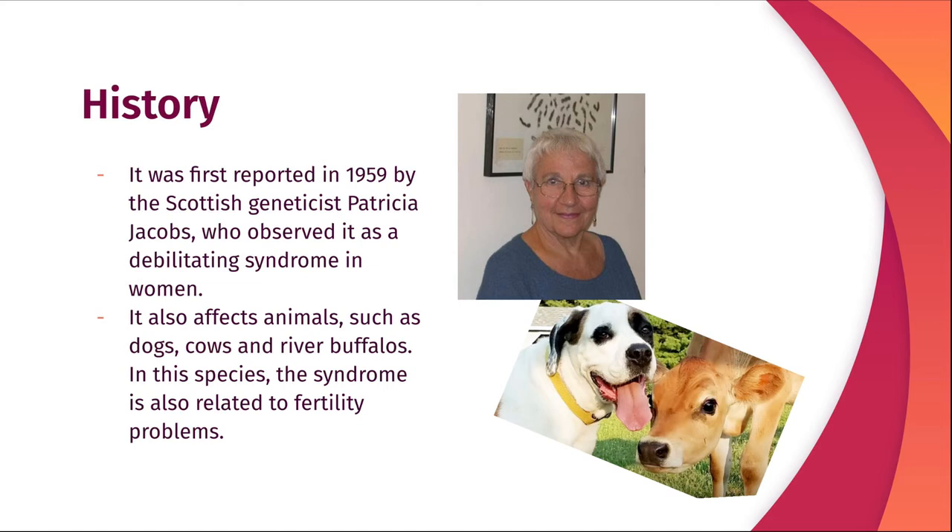It also affects animals. In these cases, this syndrome is related to fertility problems. It affects species such as dogs, cows, and river buffaloes.